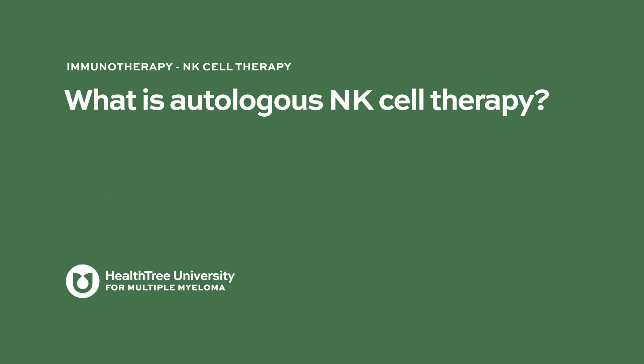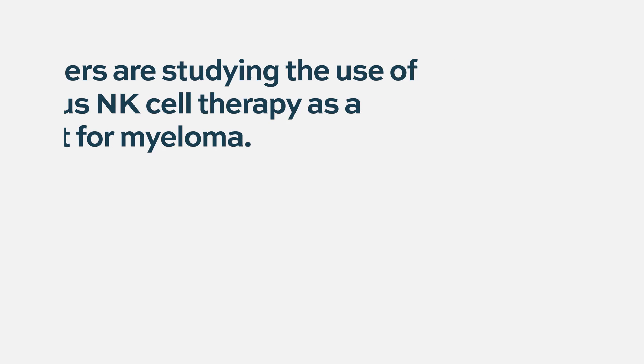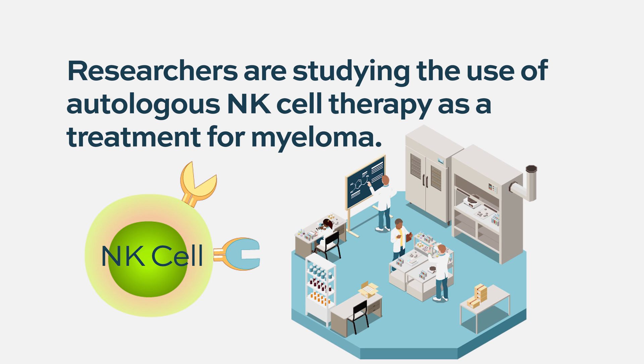Autologous NK cell therapy is a product — cells that were discovered at KI, at Karolinska Institute, and the tradition is to do research on that.